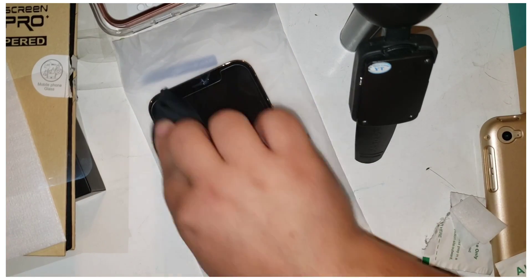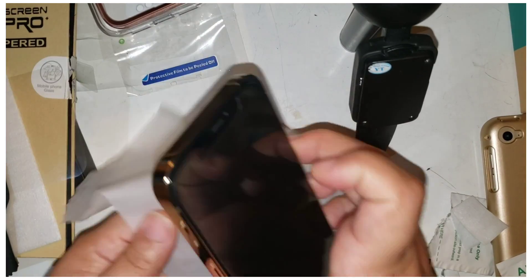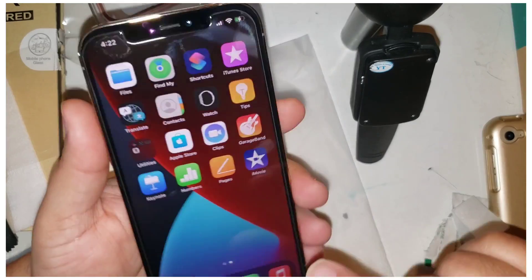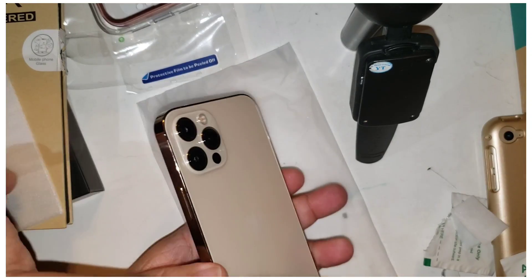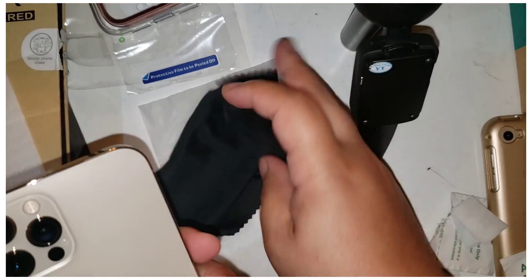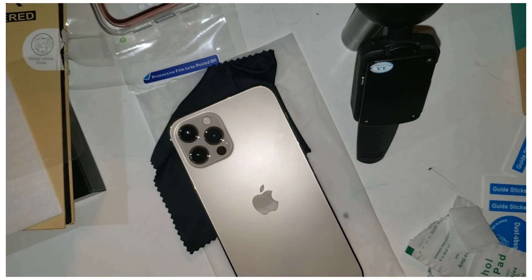I'm gonna clean this one off too because I'm gonna have another case on top. Let's see what it looks like — calls and applications are covered. You can see it now but you shouldn't be able to see it from the side, that's the goal. Let me try this on and put it on Do Not Disturb. I'm gonna clean the camera lens now — my little camera is so cute, the color is very cute.